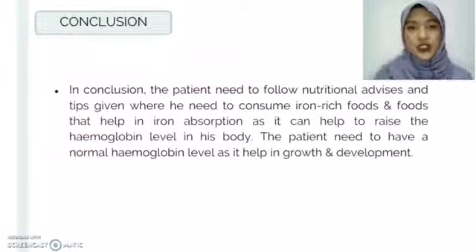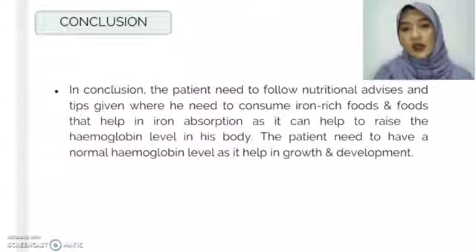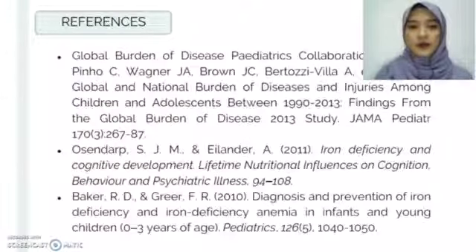In conclusion, the patient needs to follow the nutritional advice and tips given, where he needs to consume iron-rich foods and foods that help in iron absorption, as this can help raise the hemoglobin level in his body. The patient needs to have a normal hemoglobin level as it helps in growth and development. Thank you.